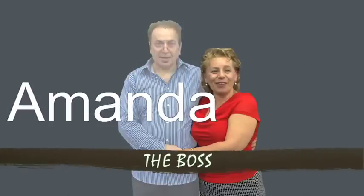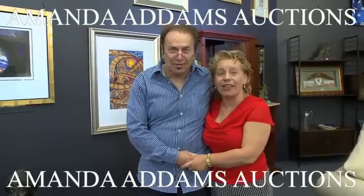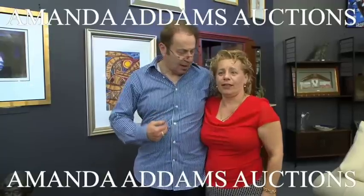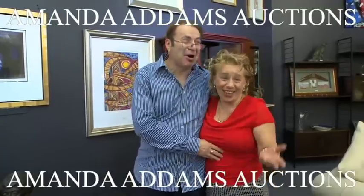Hi, I'm Mandy. And I'm David. And we're Amanda Adams Auctions. I'm the auctioneer and valuer. Amanda's the auctioneer and the boss.